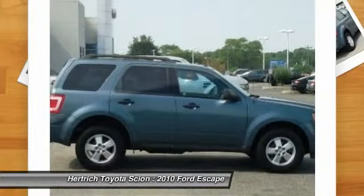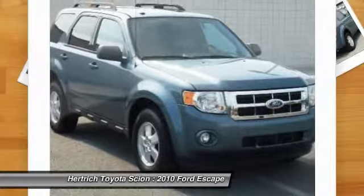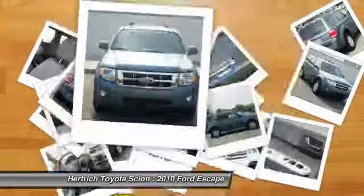The Escape is a Top Safety Pick award winner from the Insurance Institute for Highway Safety and has received a 5-star government rating in all crash tests.